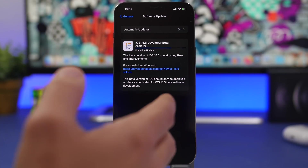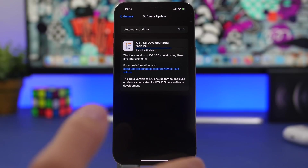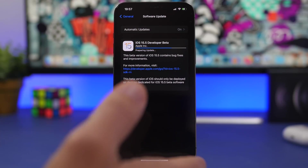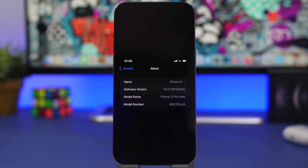Currently it is just on beta 1 for developers. It will probably be released for public testers maybe today or tomorrow. The build number for this beta is 19F5047E, which ends with an 'E' — that indicates we will have quite a few betas for this update before it gets released to the public.